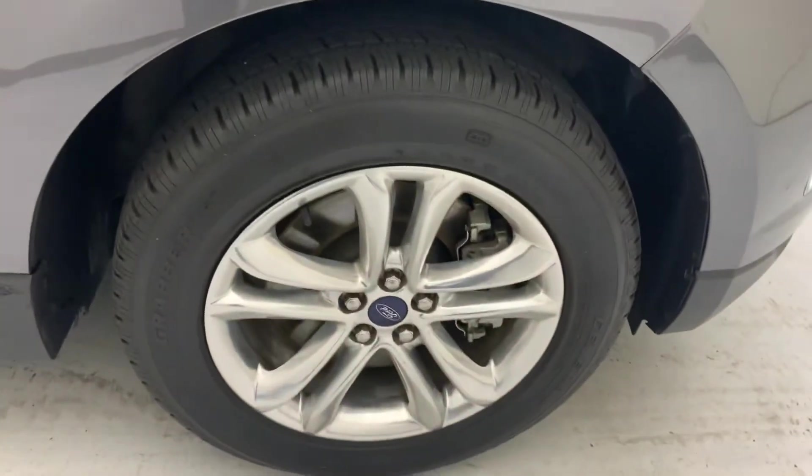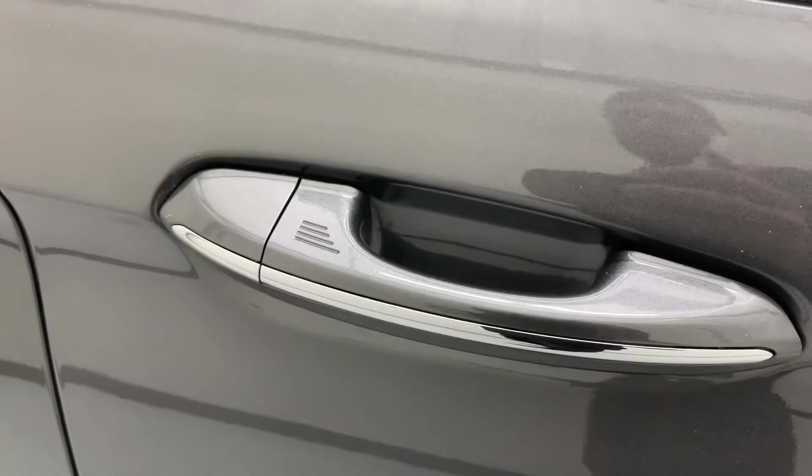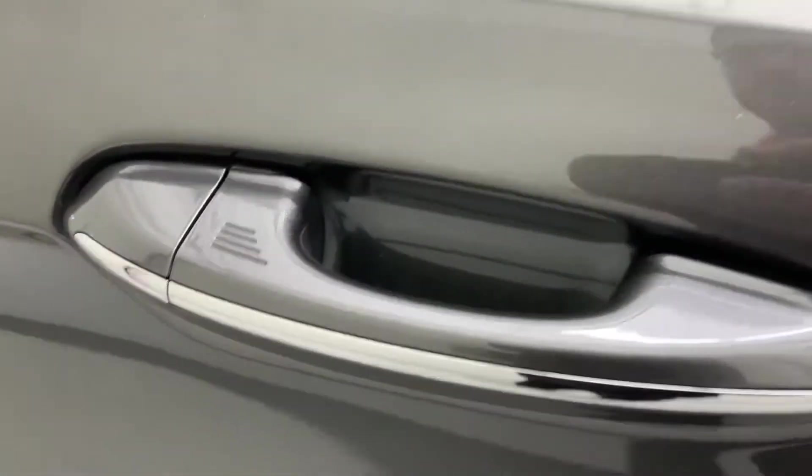Pretty nice looking on this one. It is keyless, so you just have a key fob, and there are sensors on the doors to help you lock and unlock those.